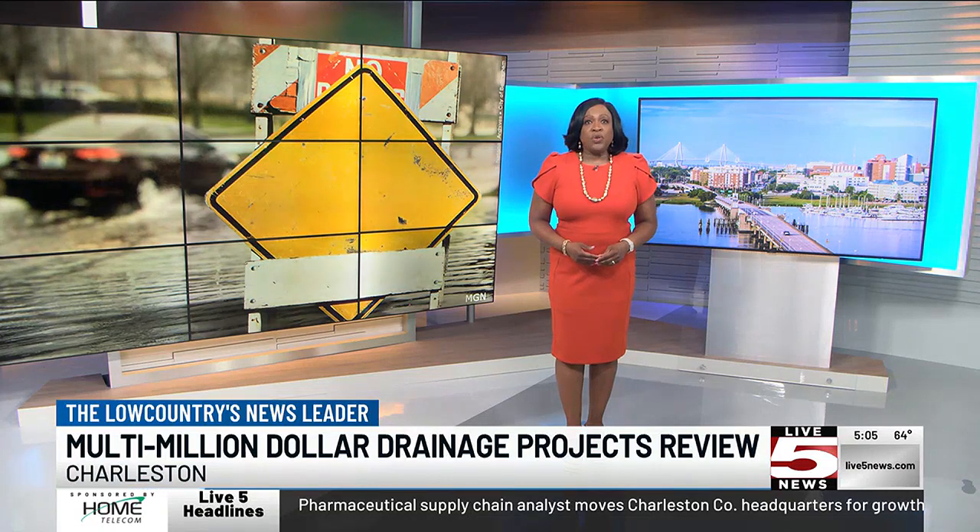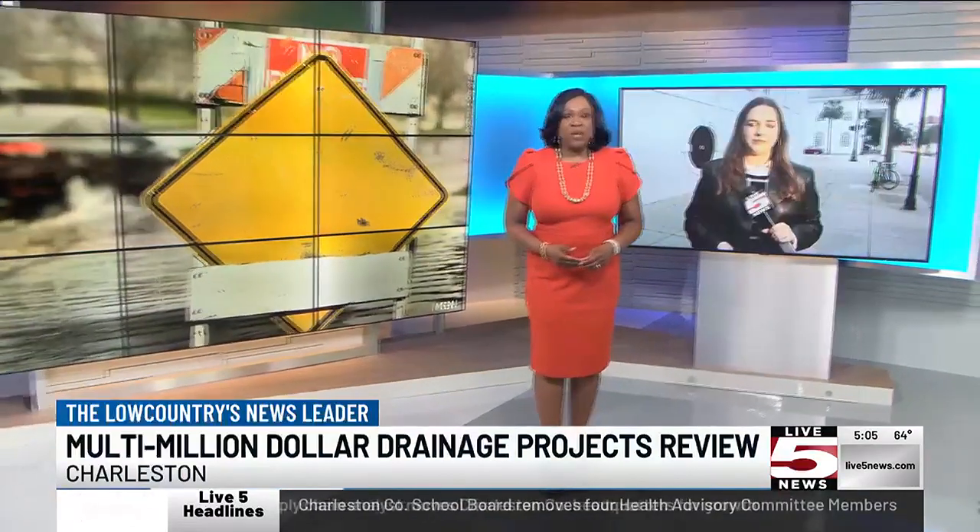Charleston City Council will review several multi-million dollar drainage projects. Melissa Rademacher talked to the Stormwater Department Director ahead of that meeting about some of those bigger projects and where they are in terms of completion. City Council is reviewing contracts for Phase 5 of the Spring Fishburn Drainage Project as well as contracts for the Church Creek Resilience Drainage Project.